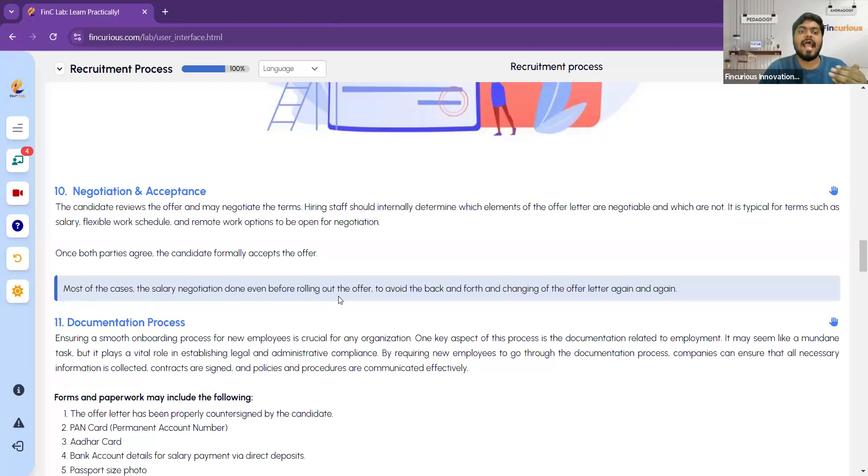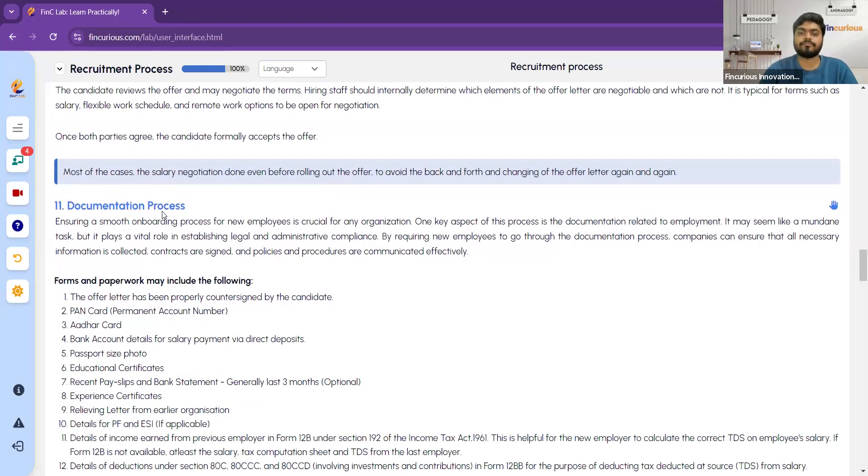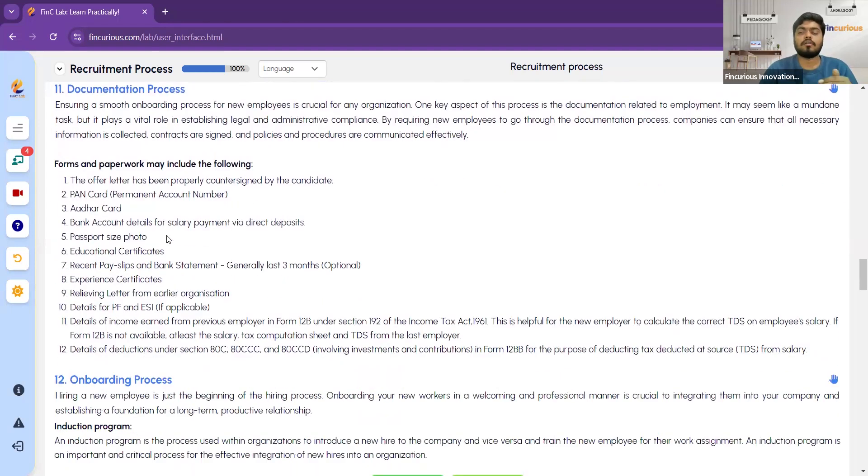Once the employee accepts the offer letter, the documentation process begins. All documents related to the employee are collected, including the countersigned offer letter, bank account details, passport photos, educational certificates, recent pay slips, experience certificate, relieving letters, PF and ESA details, and income tax and deduction details.